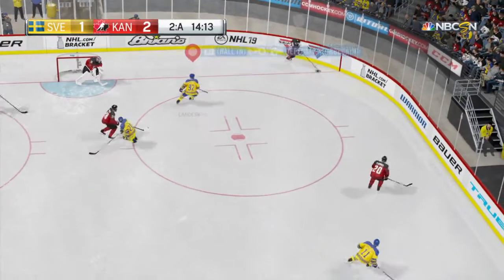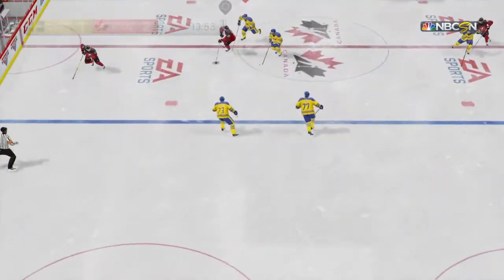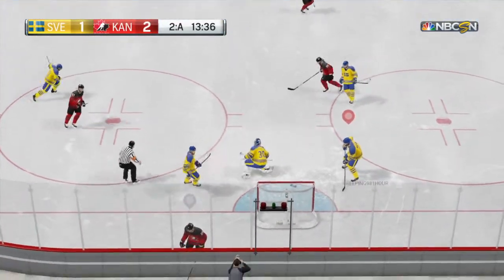So again they ready an attack, and now it's directed to Tavares — a point blast! Covers for a face-off.